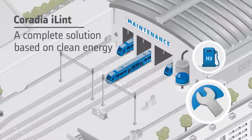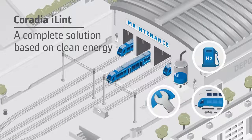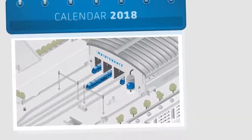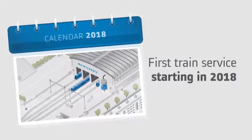Alstom develops Coradia iLint in partnership with renowned German and Canadian companies, boasting many years of experience in the fields of hydrogen energy and batteries. This synergy around Coradia iLint enables Alstom to introduce this technological breakthrough in the near future.